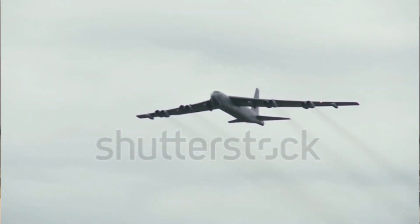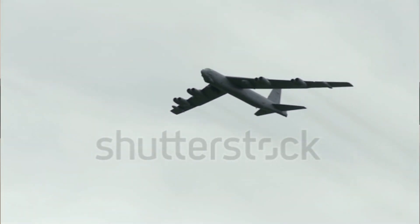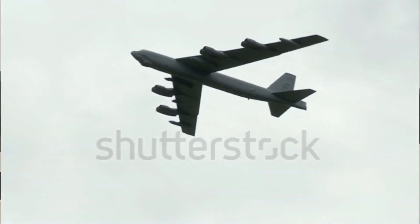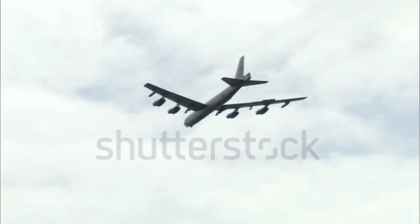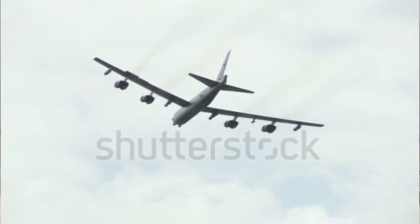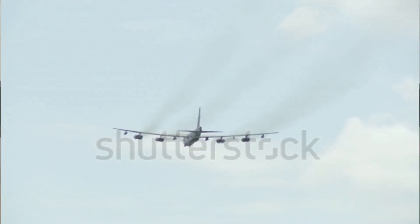The Boeing B-52 Stratofortress is a testament to American engineering and a symbol of the nation's military prowess. Its longevity, firepower, and capabilities make it a force to be reckoned with. As we look to the future, it's clear that this iconic bomber will continue to soar through the skies — a sentinel of peace and a harbinger of destruction.